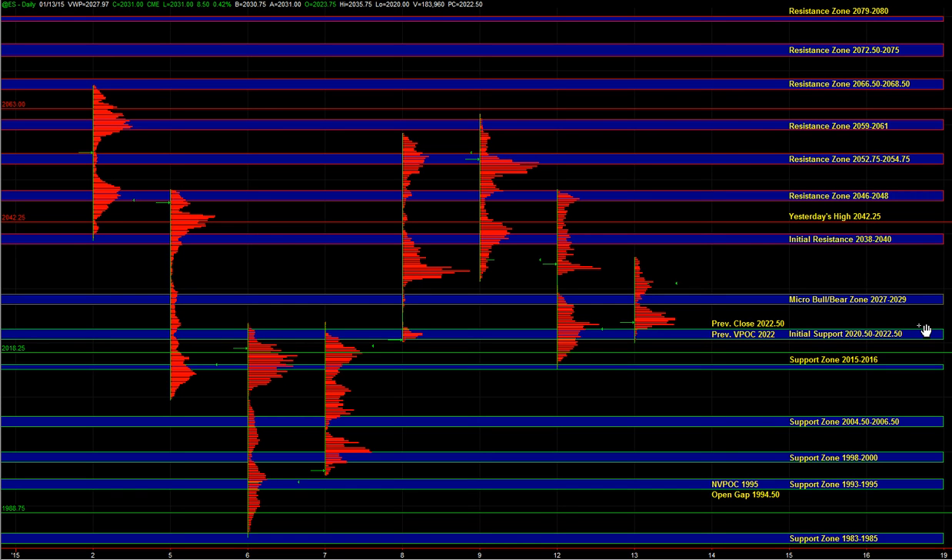46 to 48 and 52.75 to 54.75 would be better areas in the event that we are getting strong buying and the market is showing us upside momentum and the price action continues to put in higher highs and higher lows. On the downside, a break below 27 to 29 would bring the 20.5 to 22.5 initial support zone into play. That's still an area where buyers can defend. Below 27 to 29, on the smaller time frames, sellers would be gaining control, but it doesn't mean that the entire day necessarily has to be bearish.